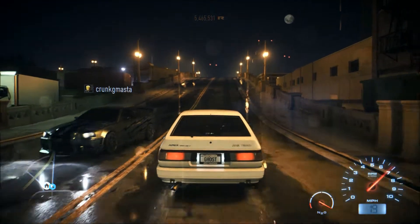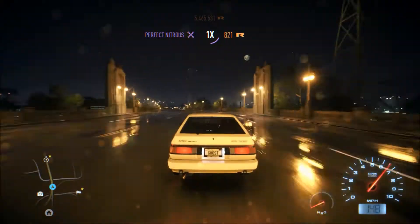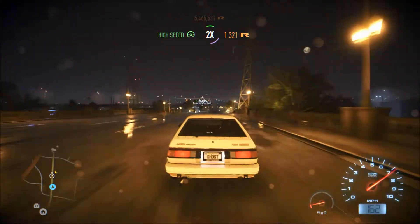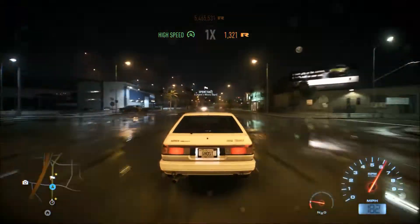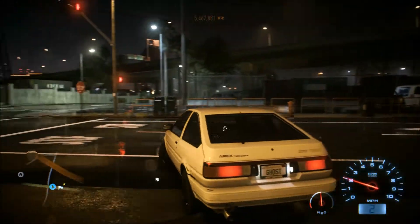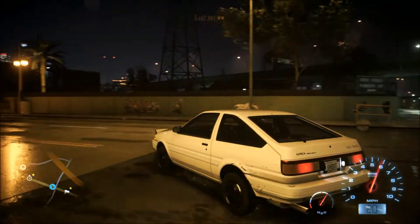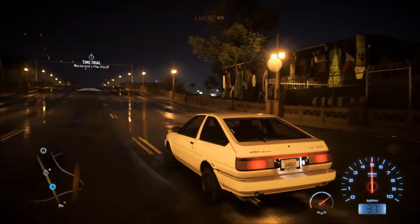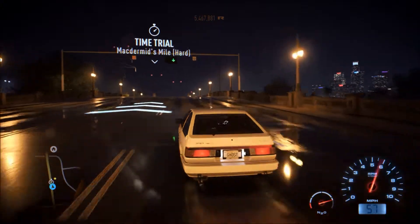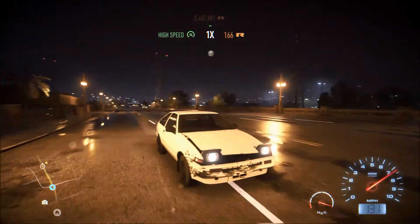Watch. Just hit 170 miles per hour and I crashed — total facepalm moment. But still pretty impressive for a Toyota Sprinter to be going that fast. This is the Toyota Sprinter GT Apex, 1986 model. Pretty cool car.